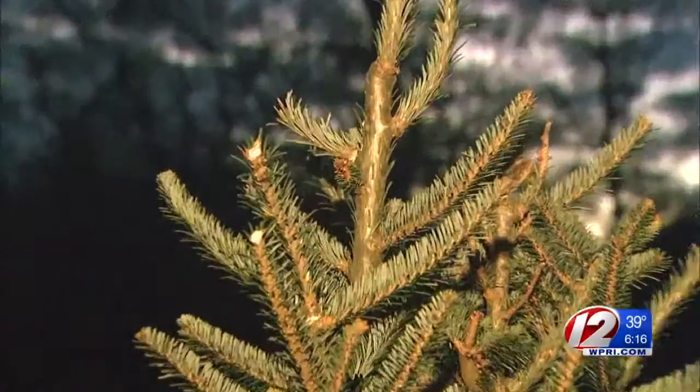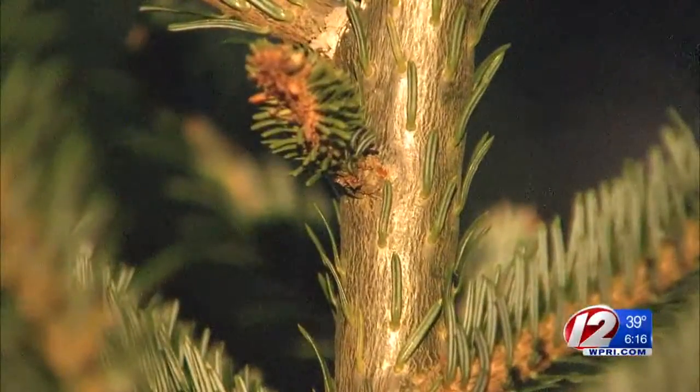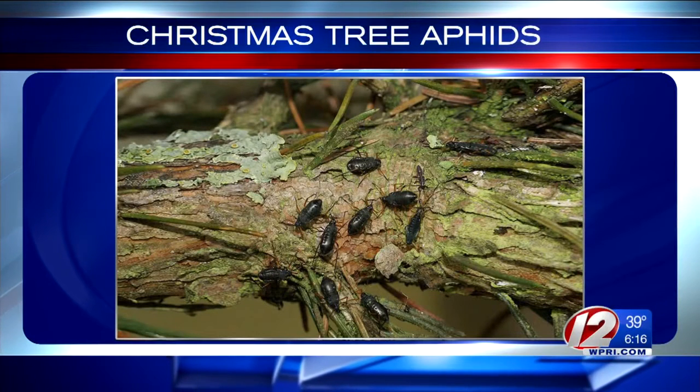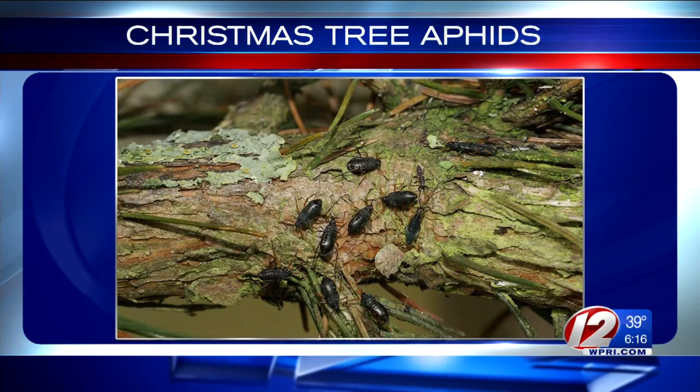They do occur in Rhode Island. They'll travel with the tree until the tree dries out. The sap they consume can stain carpeting and furniture, so don't squish them — just vacuum them up and then you have to get rid of the vacuum bag after you vacuum them up. So while the aphids may be a nuisance, they are of no threat to you or your pets.